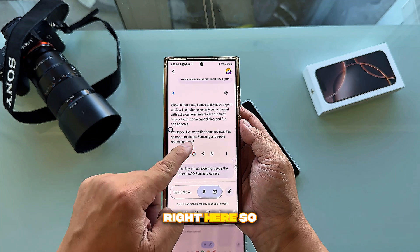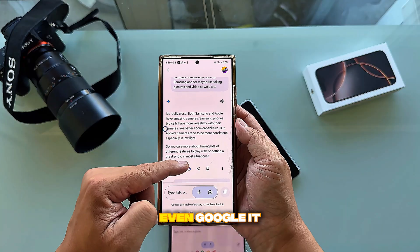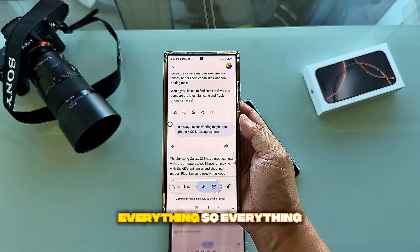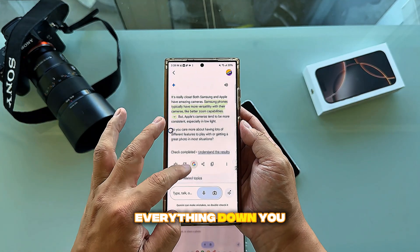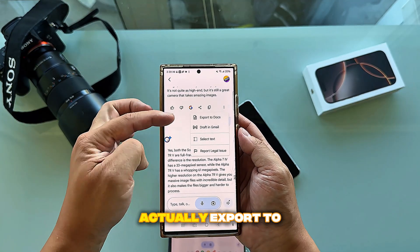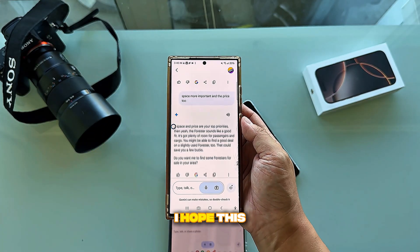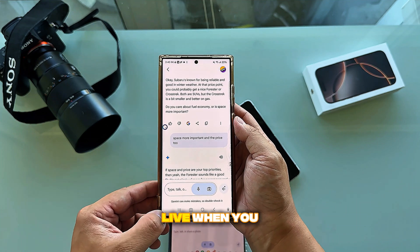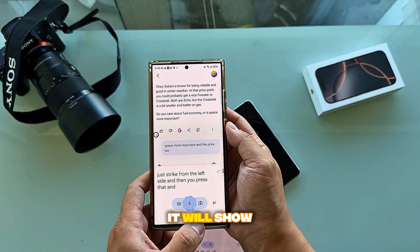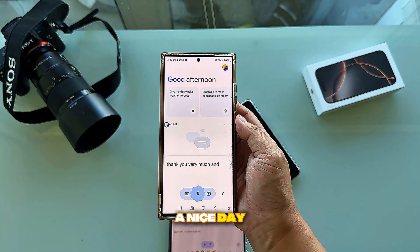As you can see, everything I asked is dropped down right here — you can copy and paste, press like, do anything you want, and even Google it by pressing that button and it will show you the answer. Everything you ask gets recorded here. It's very simple and easy, and you can export to documents, Gmail, or whatever you want. I hope this video helps — this is Gemini Live. Thank you very much, have a nice day!